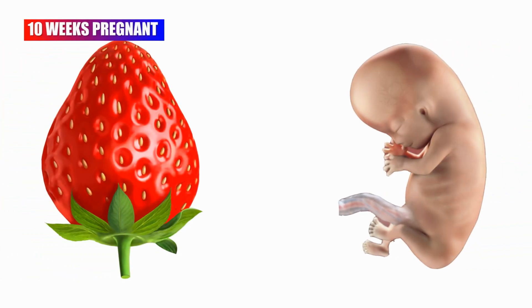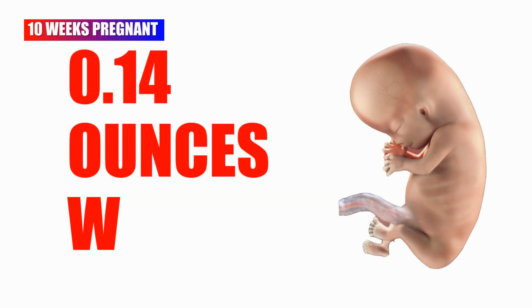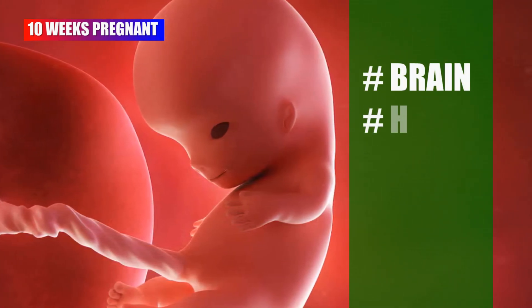At 10 weeks of pregnancy, your baby is as large as a strawberry. The baby is now about 1.2 inches long and 0.14 ounces weight. The embryonic phase ends and major organs develop this week, including the brain, heart, lungs, arms, and legs.